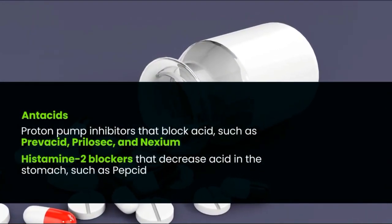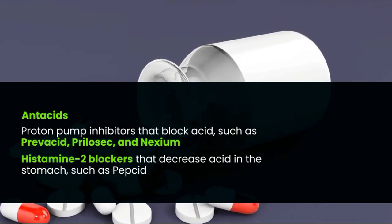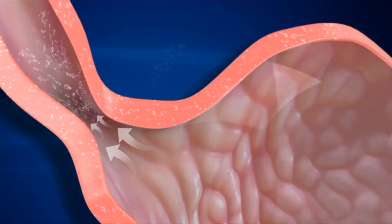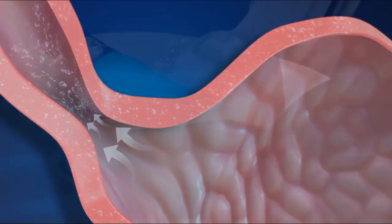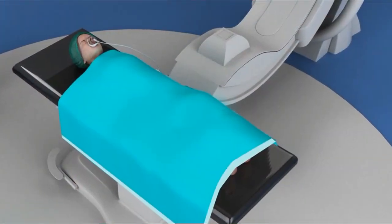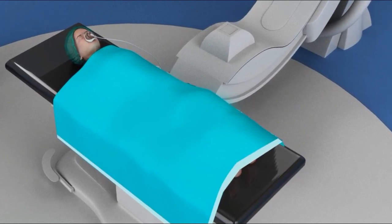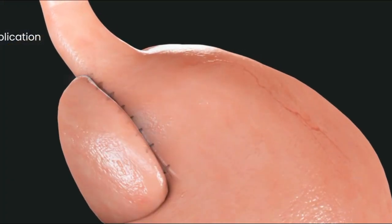Medications include antacids, proton pump inhibitors that block acid such as Prevacid, Prilosec, and Nexium, and histamine-2 blockers that decrease acid in the stomach such as Pepcid. Surgery is not typically required to treat gastroesophageal reflux in babies and children; however, for children with severe cases not responsive to medications, a surgery called fundoplication may be performed, during which the top portion of the stomach is wrapped around the esophagus.